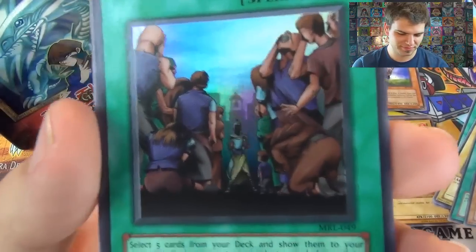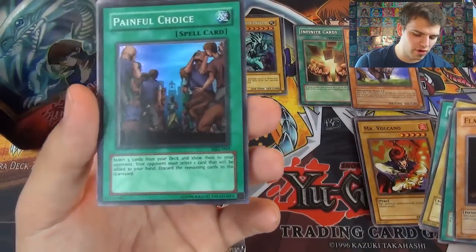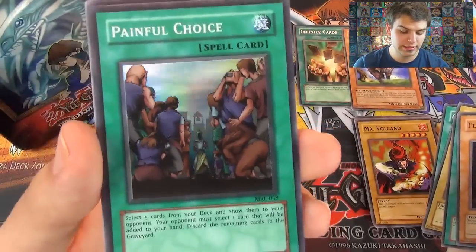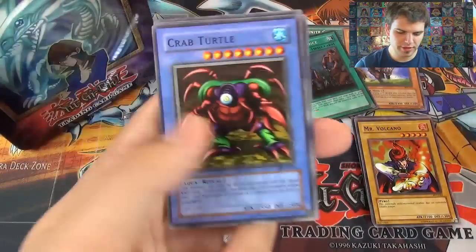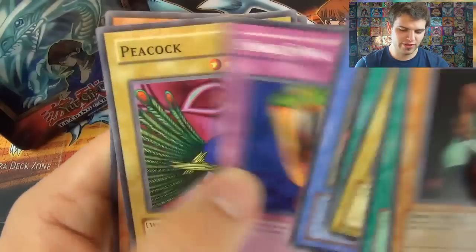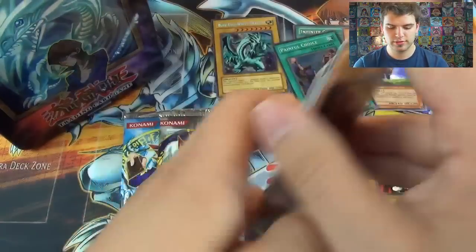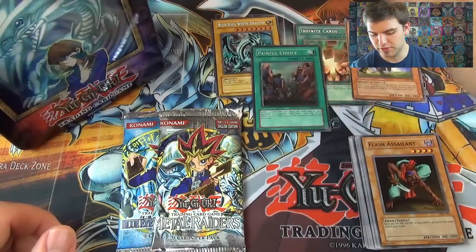Nice — holo! Painful Choice! At least we got a foil. Nice ban card. I haven't pulled one of these in so long. Select five cards from your deck and show them to your opponent; your opponent selects one to add to your hand and the remaining cards are discarded to the graveyard — one of the best cards ever made. Then we have Crab Turtle, Snake Fang, Peacock — a large peacock that launches his feathers in a lethal attack — and Wall Shadow. So we got Painful Choice as our first foil.